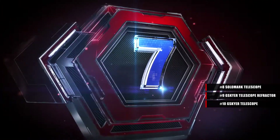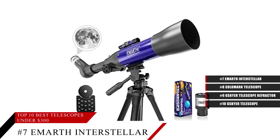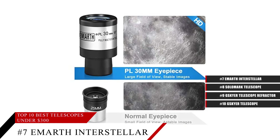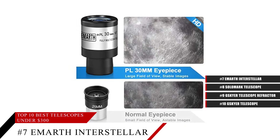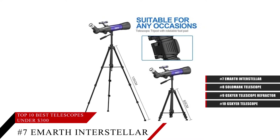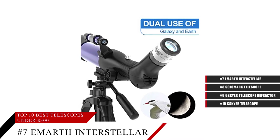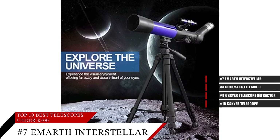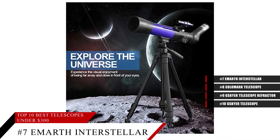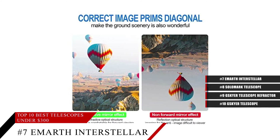Coming in at number 7, the Emarth Interstellar Telescope. It features a powerful 70mm objective lens and a PL-30 wide field eyepiece, along with a full-color transparent prism, which makes it easy to have a nice, clear, high-definition image to look at. Not only is it easy to set up in seconds, but the tripod can be just as easily adjusted, and this telescope can be used both during the day and the night.